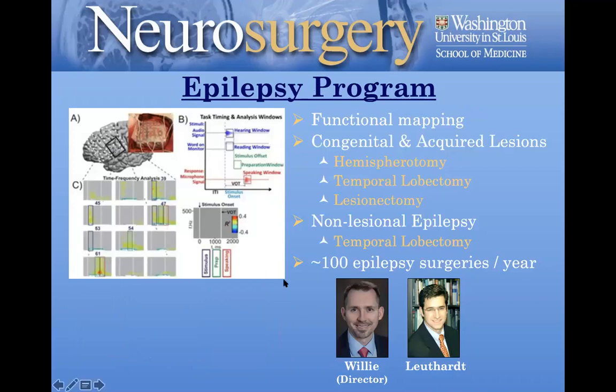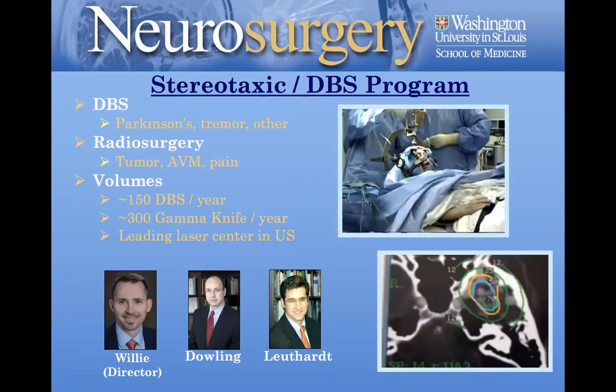The epilepsy program is very robust, both on the pediatric and adult sides. Dr. Willie is a new recruit from about a year ago — we trained him, he was on staff at Emory, and then we recruited him back. He's R01-funded, a very innovative epilepsy and functional neurosurgeon, leading our clinical epilepsy program. We're also recruiting a new pediatric epilepsy surgeon to replace Dr. Smith. Dr. Luthard is also very active in our epilepsy program. We have a very strong stereotactic and deep brain stimulation program led by Dr. Willie and Dr. Dowling, who is our Gamma Knife director.